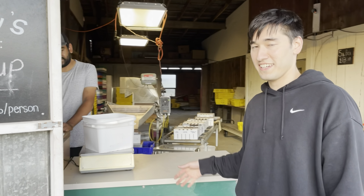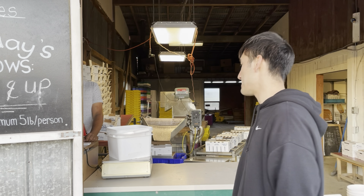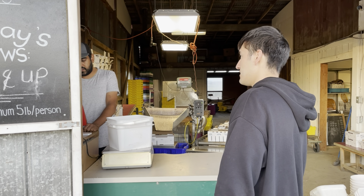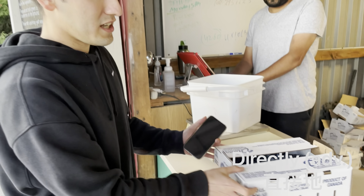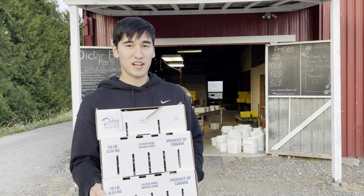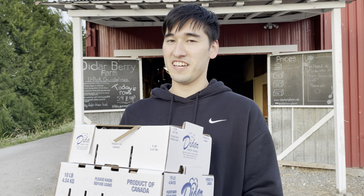Now we've picked the blueberries and I have to bring them back to get weighed to see how much you have to pay for them. I also bought a box as well, so if you don't want to come pick them yourself you can just buy directly from them. We got all our blueberries, we're good for the day — hope you enjoyed our video today, I'll see you later, bye!